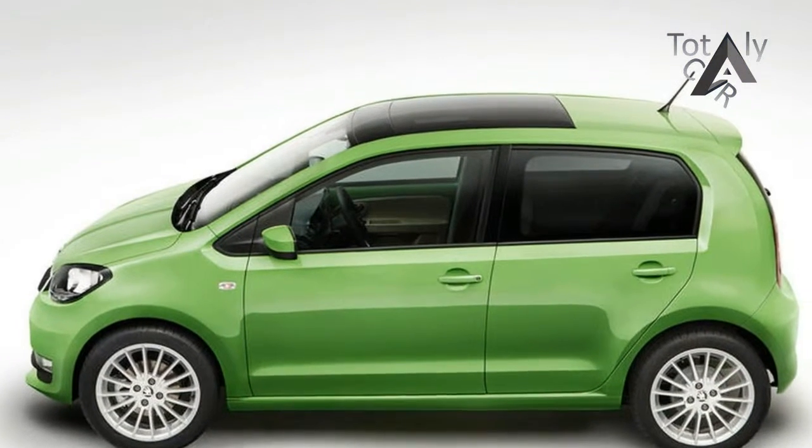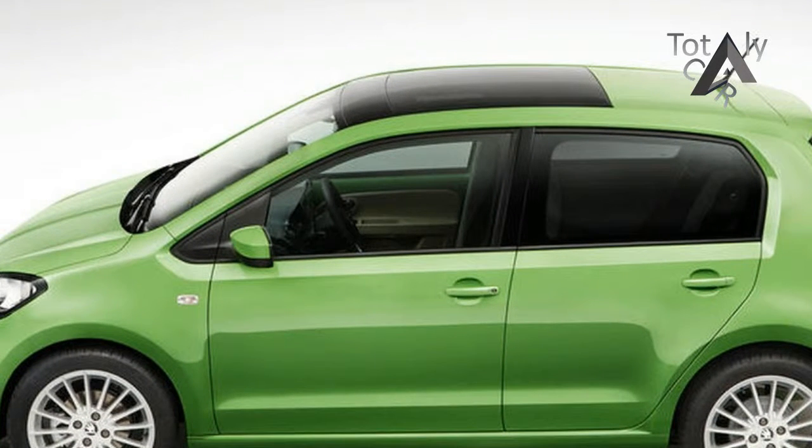Inside, very slight changes include a new instrument cluster and optional multifunction leather steering wheel.